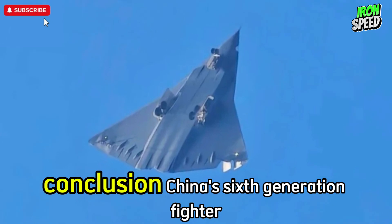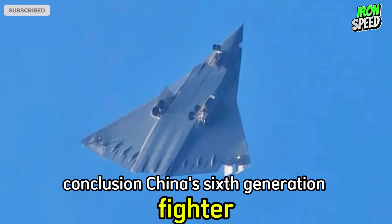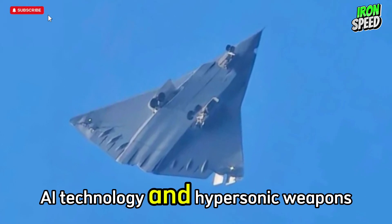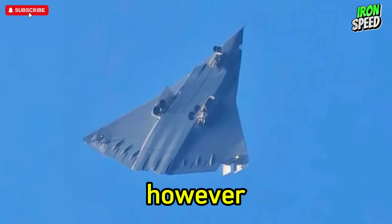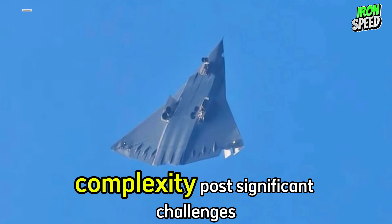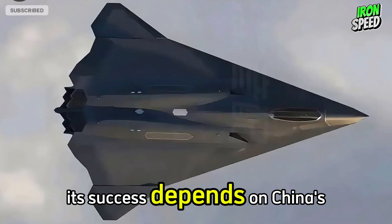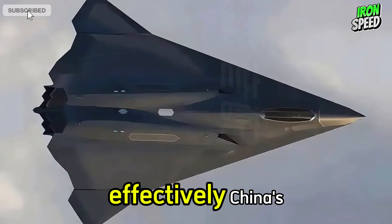Conclusion: China's sixth-generation fighter jet shows great superiority in stealth capabilities, AI technology, and hypersonic weapons. However, its high cost and technological complexity pose significant challenges. Its success depends on China's ability to overcome these barriers effectively.